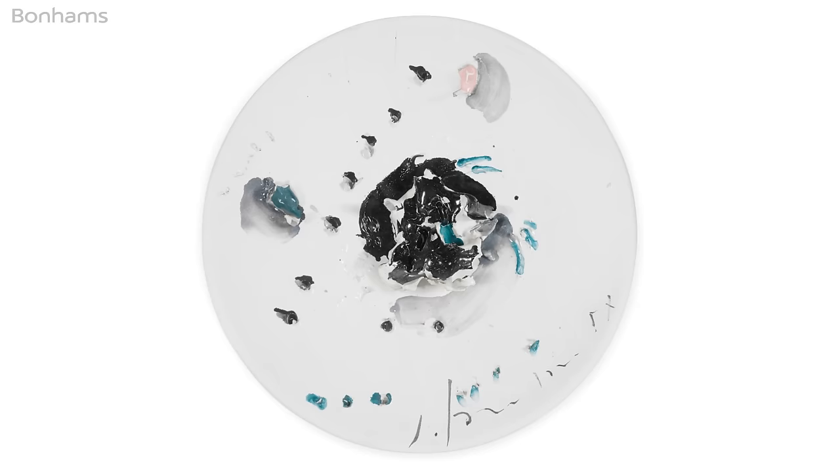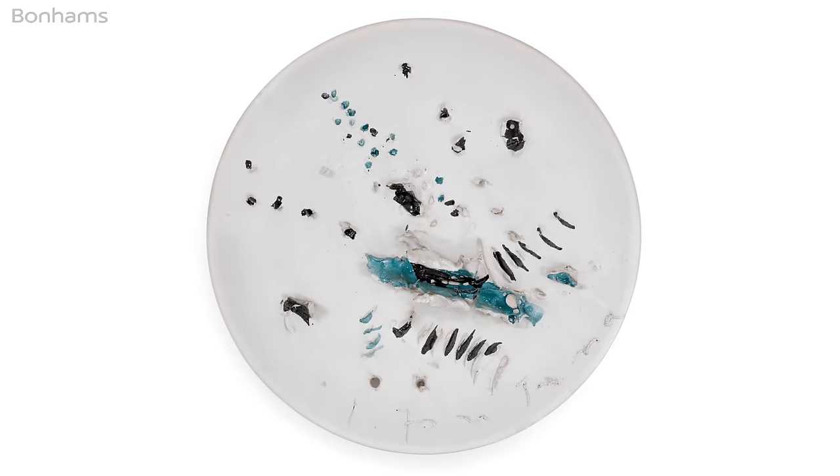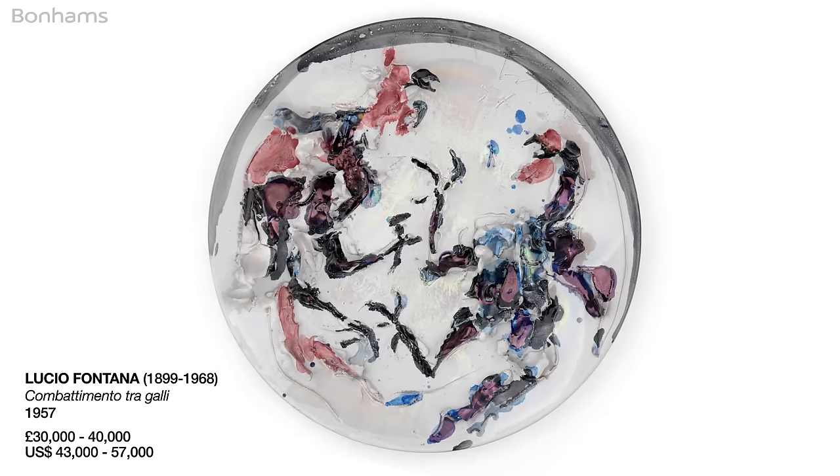Belonging to a private Italian collection and completely fresh to the market are three ceramics by Lucio Fontana, dating from 1957. The complexity in the execution of Combattimento di Galli — Cockerel Fight — is extraordinary, as well as the condition in which these three works are presented.